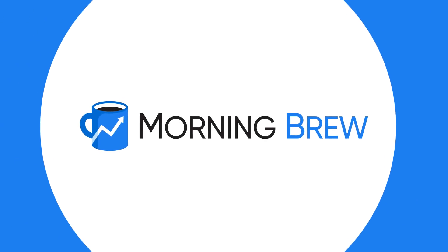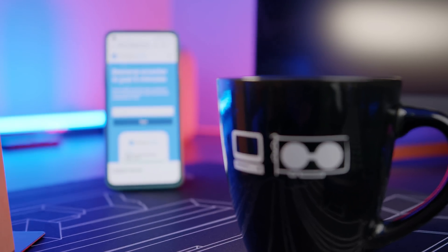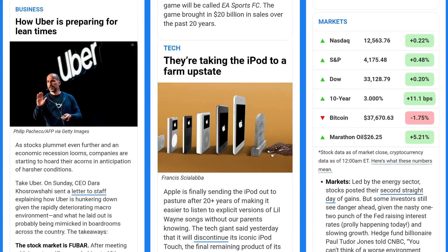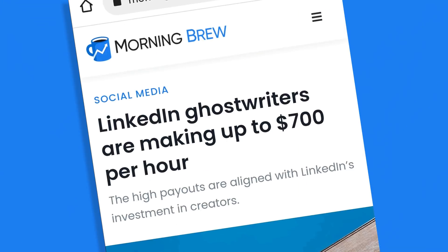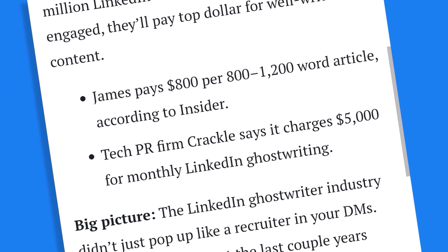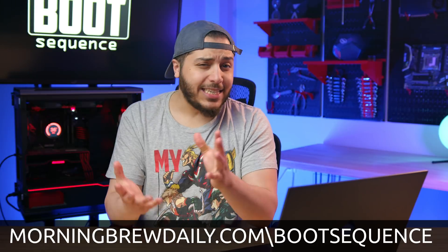But first, today's sponsor, Morning Brew. In the morning, do you aimlessly go through your social media trying to find something interesting but end up with mostly dry and sometimes boring articles? Well, in the last couple of weeks I started using Morning Brew. It's not a coffee — it's a free daily newsletter I get every morning that only takes five minutes to read and catches me up on business, finance, and tech. It's pretty witty too. Last week I found out that LinkedIn has ghostwriters that get paid more in an hour than me in two weeks. So help me out and go subscribe to Morning Brew for free by using morningbrewdaily.com/bootsequence or by clicking the link in the description. It takes less than 15 seconds, so seriously, sign up.